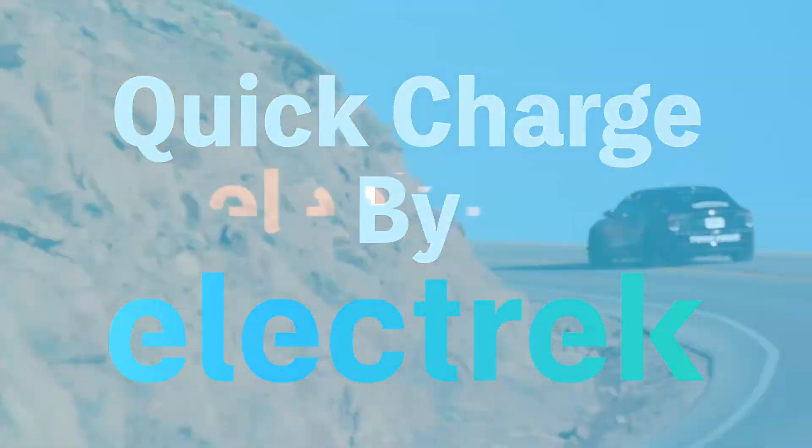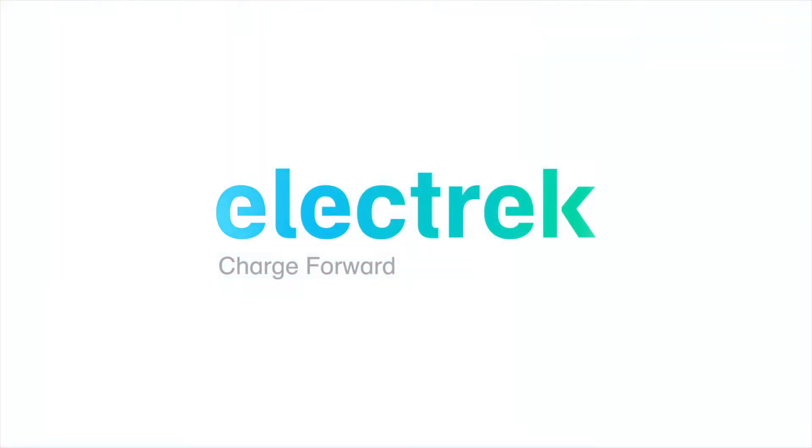Hello, and welcome to Quick Charge by Electrek, keeping you in the fast track with daily Tesla and electric vehicle news. I'm Mikey G, and it's Wednesday, January 12th.